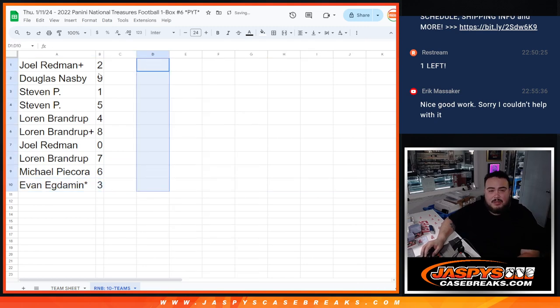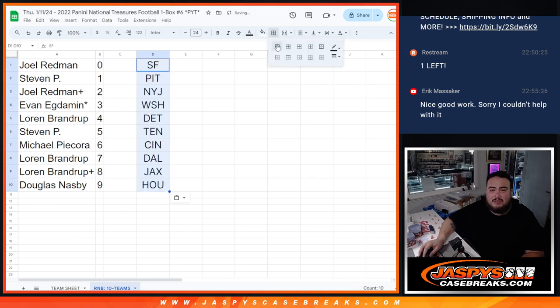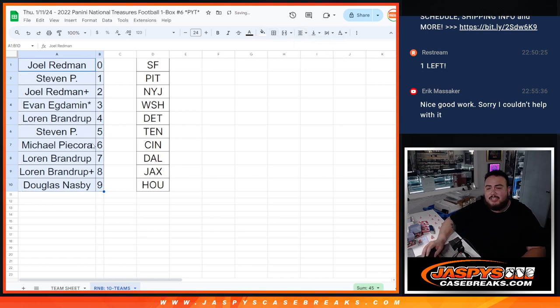I'm just going to take this off here really quick so I can help set this up. Like I said, this is all the teams that are in — there are the customer names. Coming up next is the break itself. Good luck everybody.